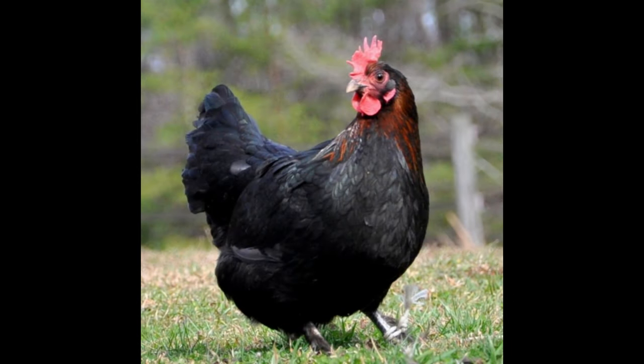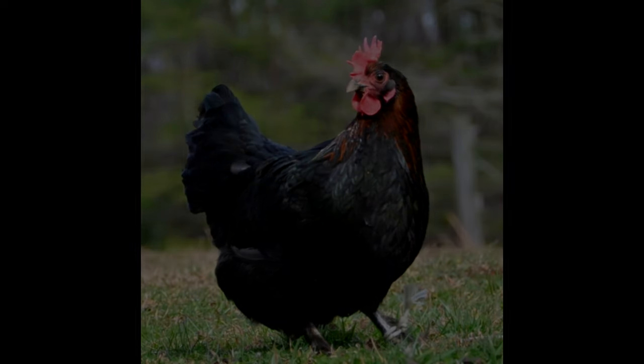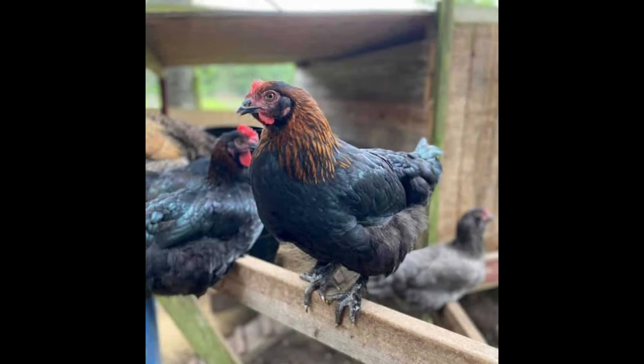The Black Copper Maran is a unique breed of chicken that has a distinct appearance and temperament. They have a dark black and copper plumage, which is often more pronounced in males. The legs of the Black Copper Maran tend to be black in color, and their comb, wattles, and earlobes are all a deep reddish color. This breed is also known for its large, round body and strong, muscular legs.